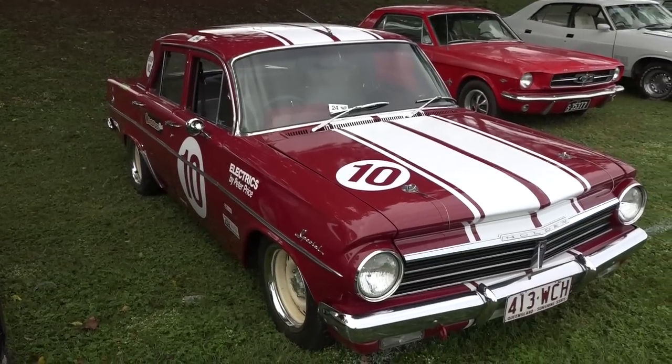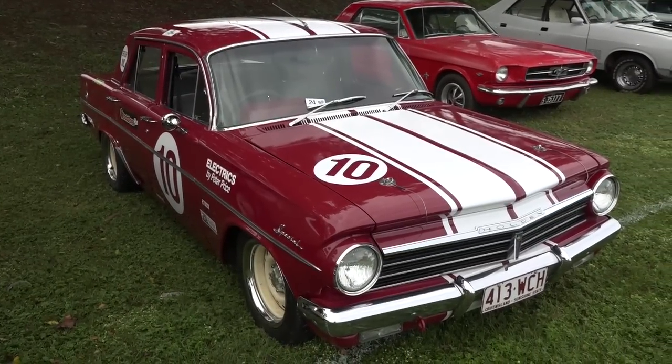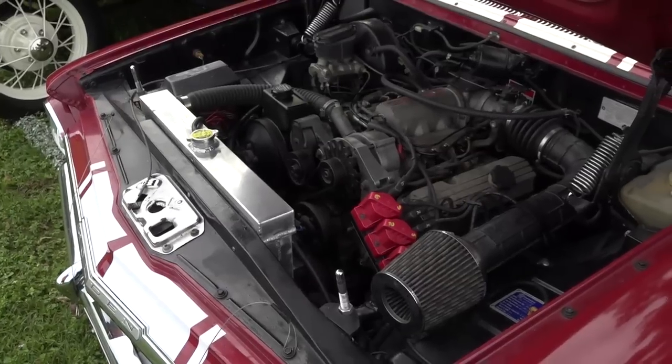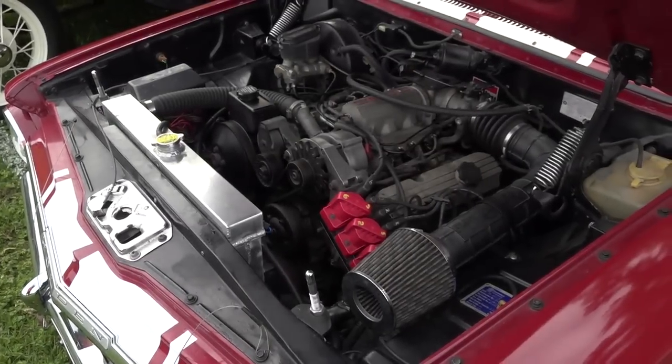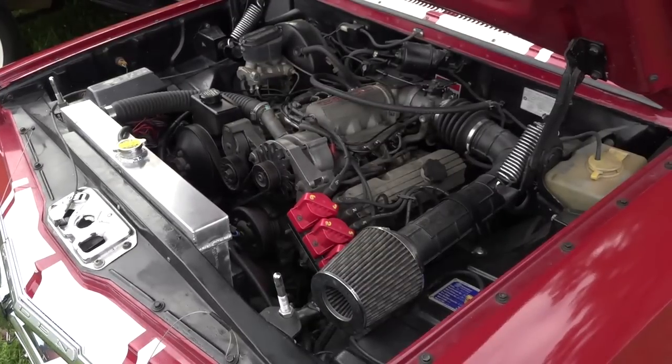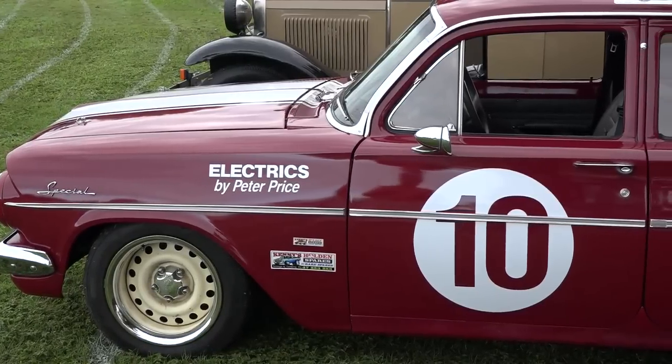First cab off the rank here at the Atherton Bike, Car and Swap Meet is Ron. From a purist's perspective, we've got a 1964 EH with a V6 in it — so that's the purist side where some might think, oh, what's the V6 doing in the EH? But it's a special car in terms of some interesting history. It's also an S4 car, and that in itself carries quite a lot of significance. Tell us about some of the history of the car, Ron.